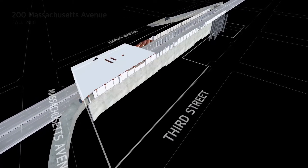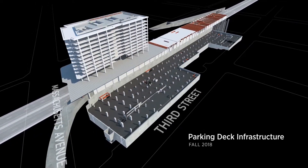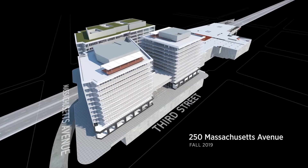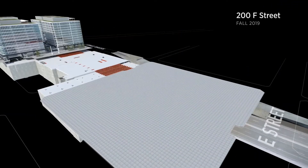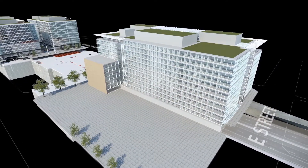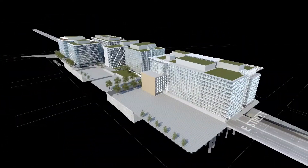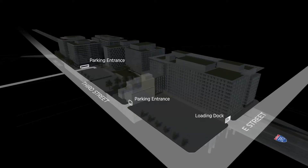200 Massachusetts Avenue will be the first building to be constructed and delivered. North block parking will be available with the completion of 200 Massachusetts Avenue. 250 Massachusetts Avenue will be delivered approximately one year later. After the decking is finished for the remaining blocks, 200 F Street will be constructed. The final stages of the project are the completion of the center block with 602nd and 201 F Street. Access to the two parking entrances will be located along 3rd Street and the loading dock entrance on E Street.